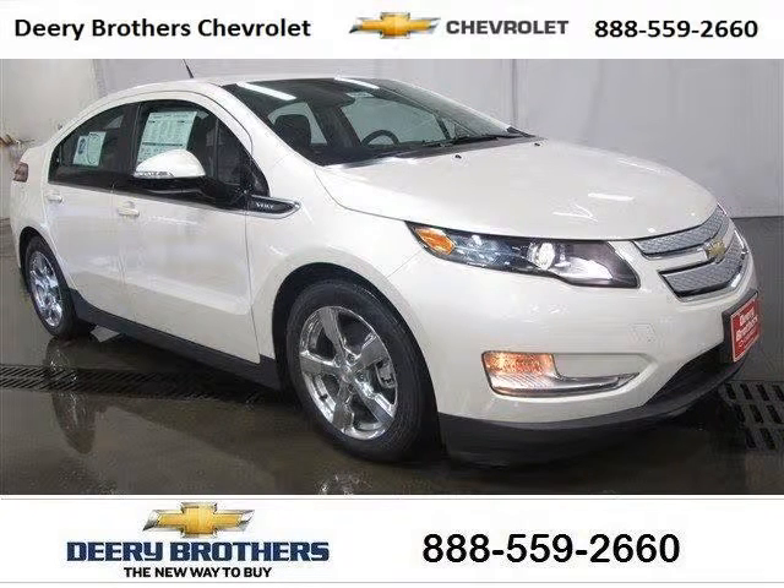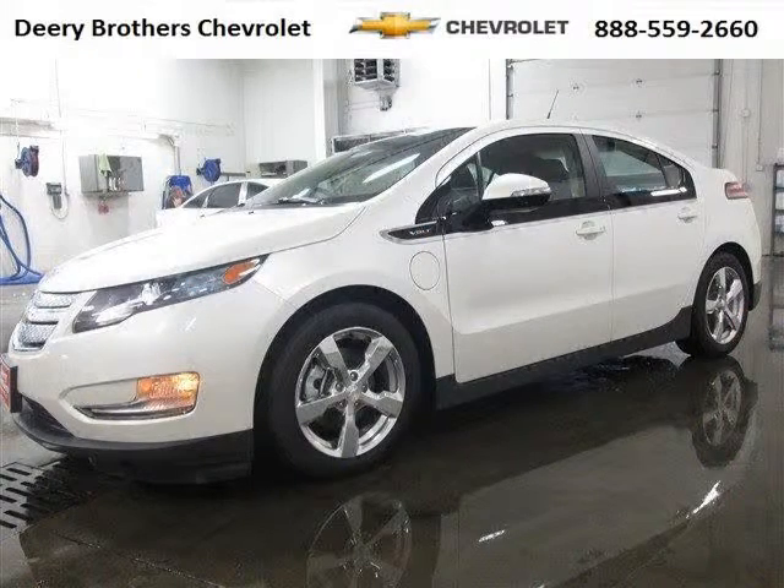Do you want to stretch your purchasing power? Well, take a look at this outstanding 2013 Chevy Volt. This Volt would look so much better with you behind the wheel instead of sitting on our lot.